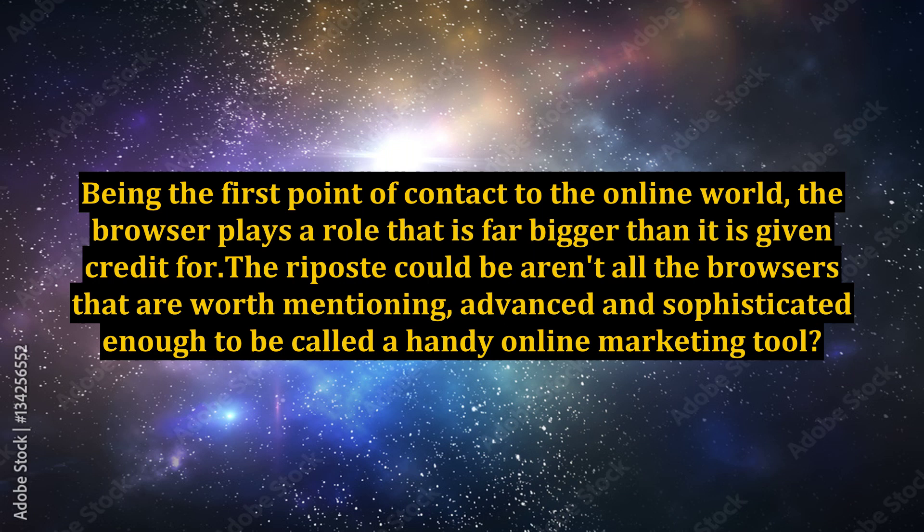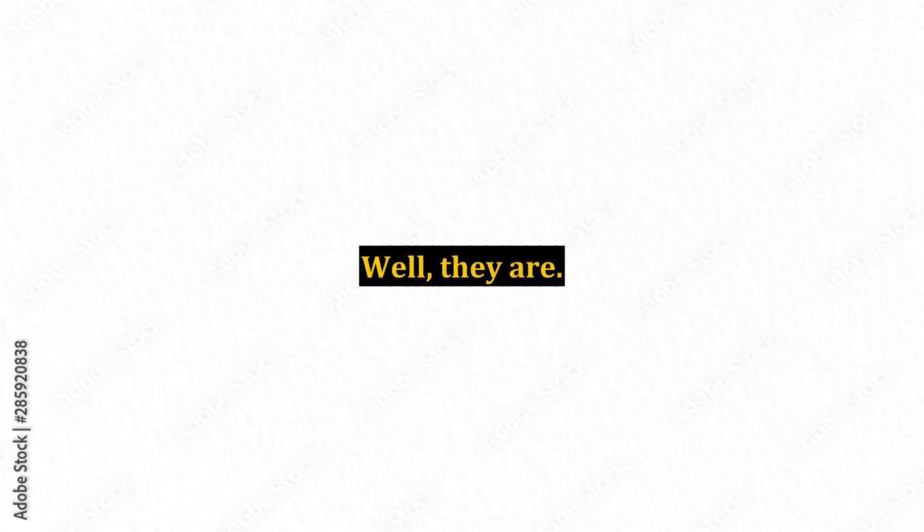Being the first point of contact to the online world, the browser plays a role that is far bigger than it is given credit for. The riposte could be: aren't all the browsers that are worth mentioning advanced and sophisticated enough to be called a handy online marketing tool? Well, they are.